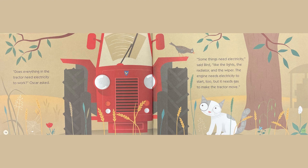Does everything in the tractor need electricity to work, Oscar asked. Some things need electricity, Bird said, like the lights, the radiator, and the wiper. The engine needs electricity to start, too, but it needs gas to make the tractor move.